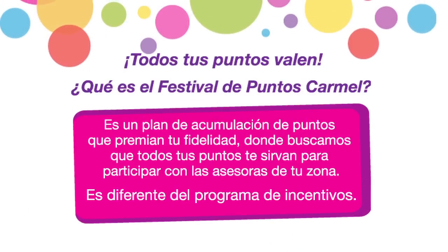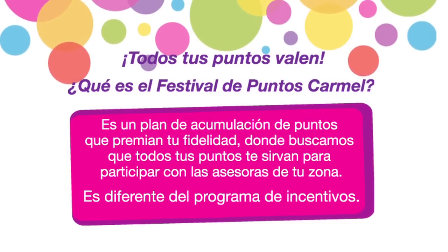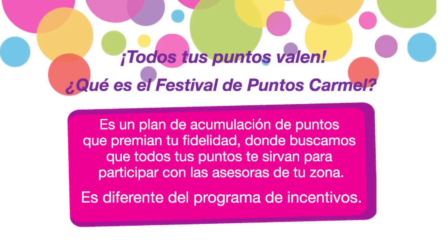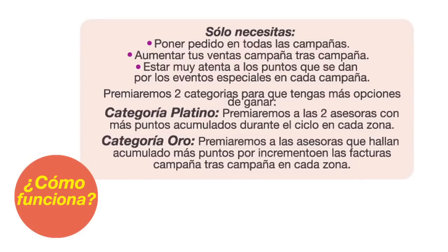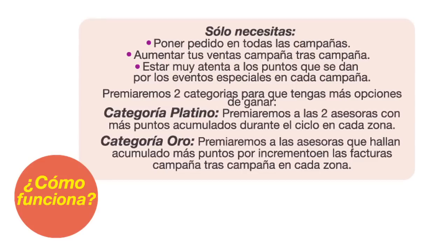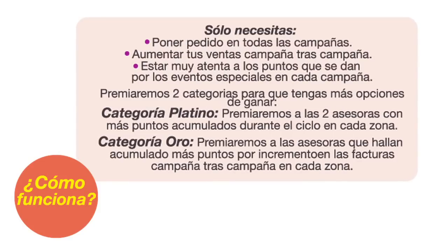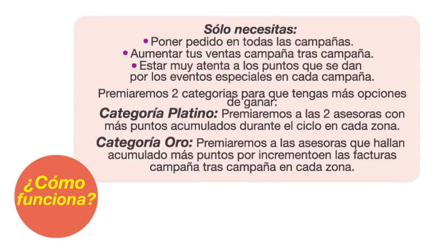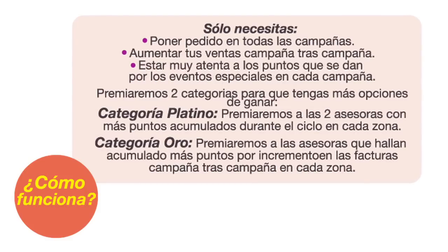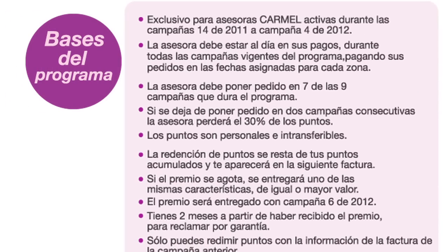Festival de Puntos Carmel: todos tus puntos valen. Es un plan de acumulación de puntos que premian tu fidelidad, donde buscamos que todos tus puntos te sirvan para participar con las asesoras de tu zona. Es diferente del programa de incentivos. Solo necesitas poner pedido en todas las campañas, aumentar tus ventas campaña tras campaña y estar atenta a los puntos que se dan por eventos especiales. Premiaremos dos categorías: Categoría Platino para las dos asesoras con más puntos acumulados en cada zona, y Categoría Oro para las asesoras con más puntos por incremento en facturas campaña tras campaña. La asesora debe poner pedido en siete de las nueve campañas del programa.